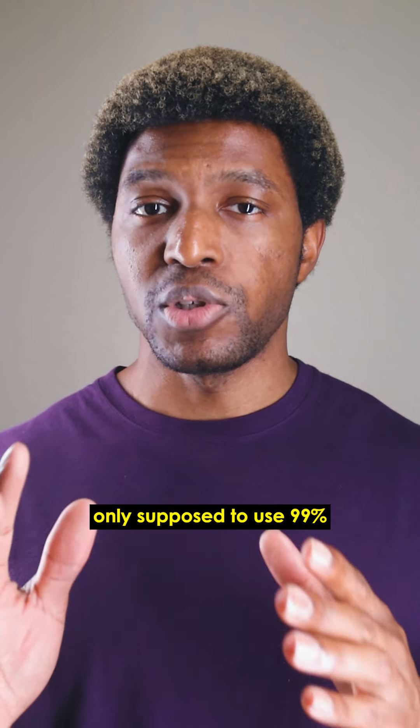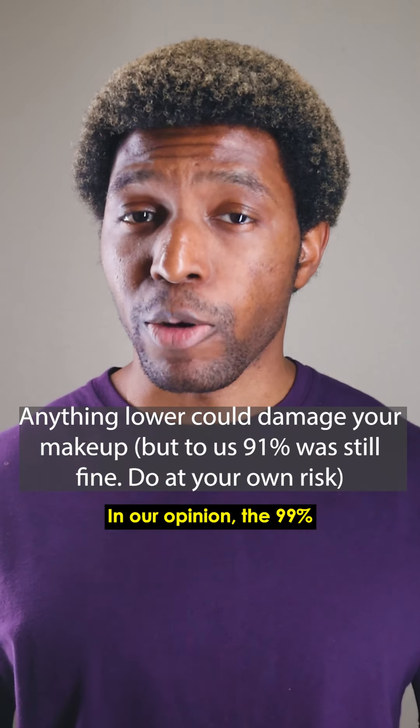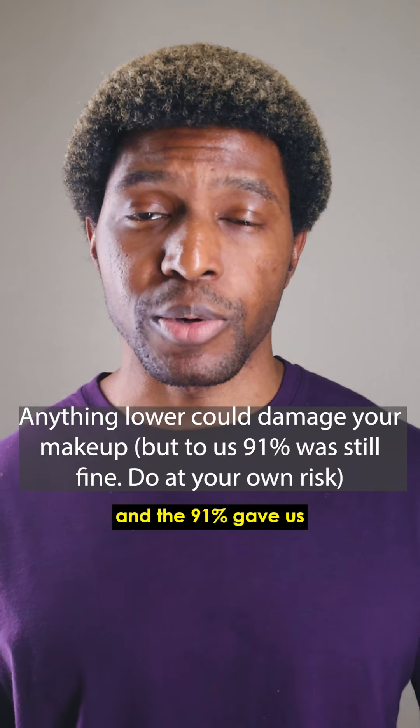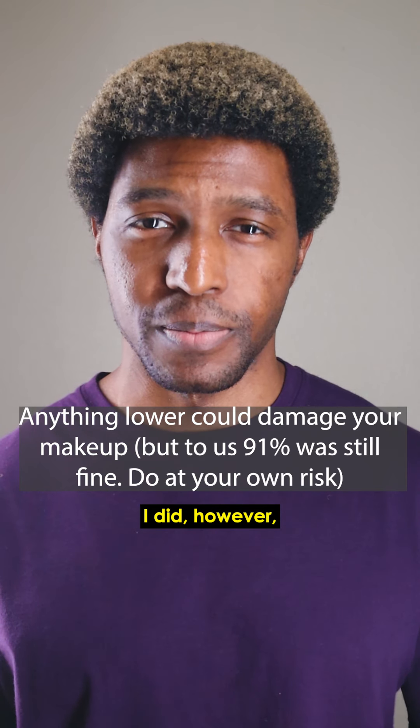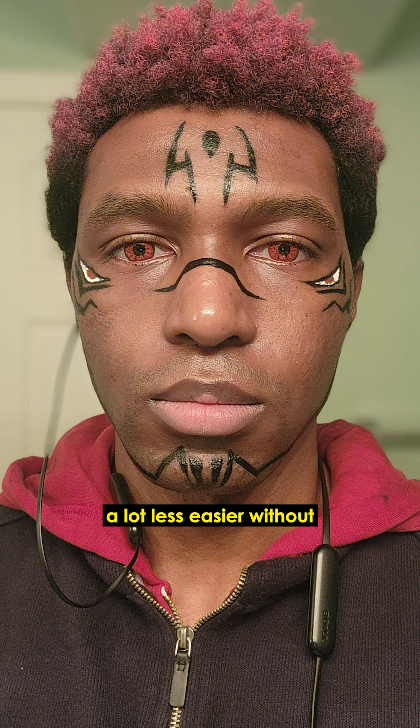Number one — they say you're only supposed to use 99% isopropyl alcohol for application and removal. In our opinion, the 99% just evaporated too quickly, and the 91% gave us a lot more liquid to work with. I did however prefer using the 99% for removals, touch-ups, and getting nice fine lines, because it came off a lot more easily without a bunch of rubbing.